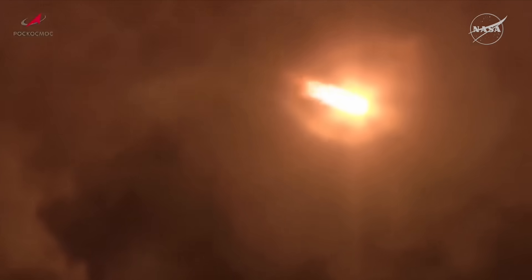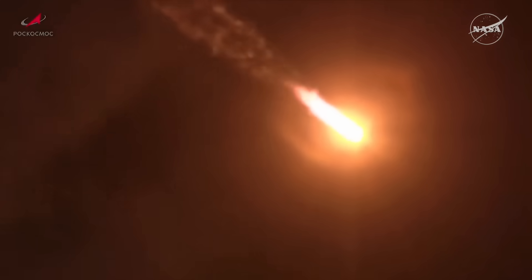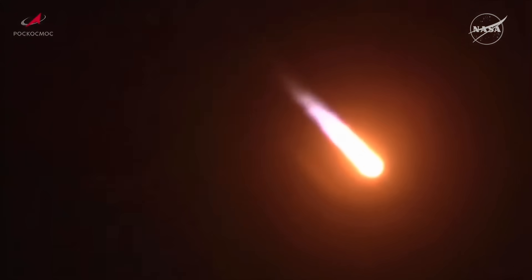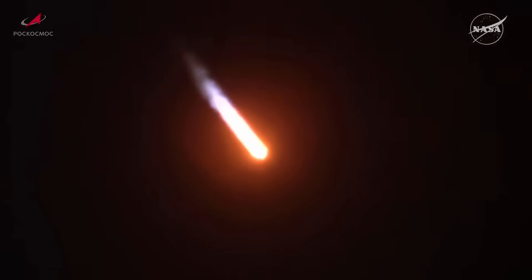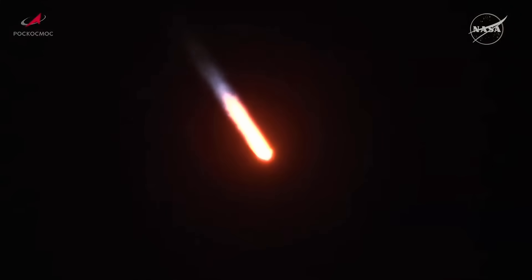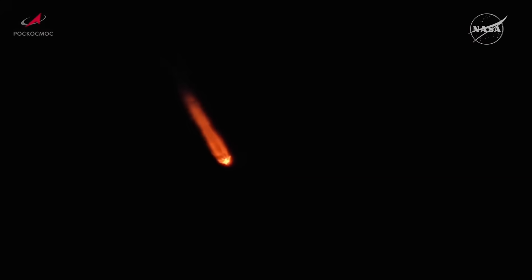Yaw, pitch, and roll all reported to be nominal. Passing through the area of maximum dynamic pressure on the vehicle, one minute 25 seconds into the flight. About 25 seconds remaining in first stage performance.